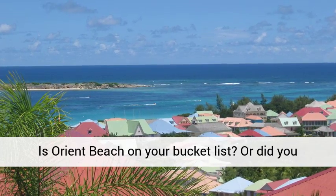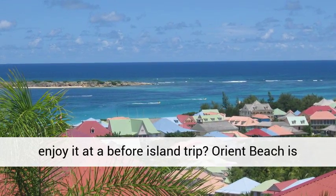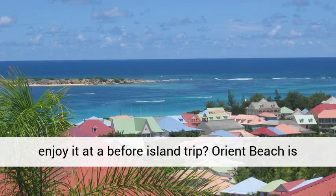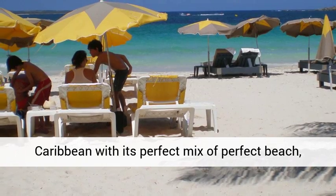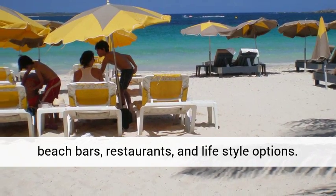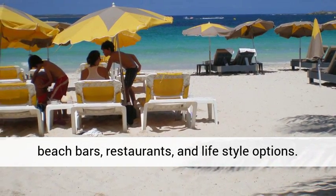Is Orient Beach on your bucket list? Or did you enjoy it at a before island trip? Orient Beach is undoubtedly one of the best beaches of the Caribbean with its perfect mix of perfect beach, beach bars, restaurants, and lifestyle options.